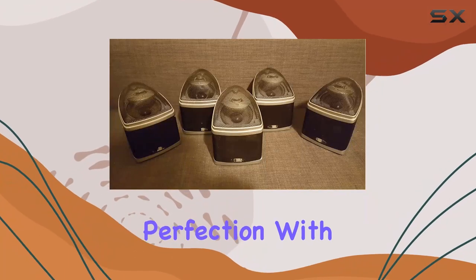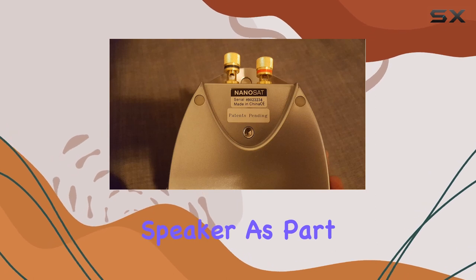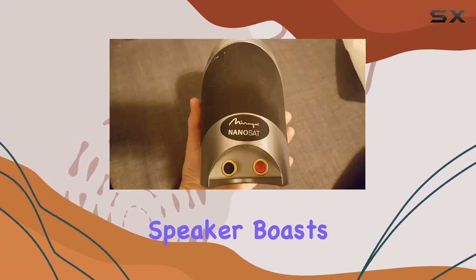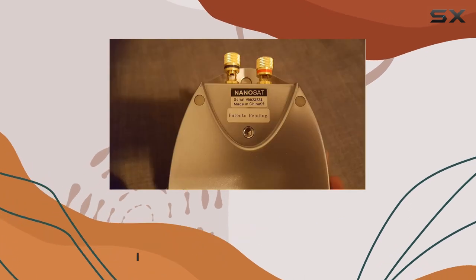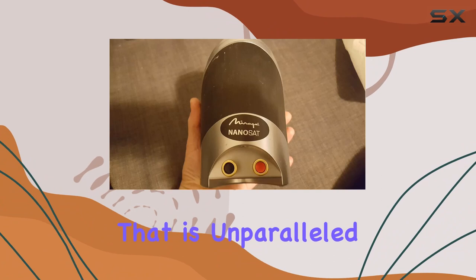Step into the world of audio perfection with the Mirage Nanosat Platinum Satellite Speaker. As part of the Mirage brand, known for its innovation and critical acclaim, this speaker boasts a patented omnipolar technology that revolutionizes your listening experience. The 360-degree sound dispersion creates a lifelike, three-dimensional audio environment that is unparalleled in the market.